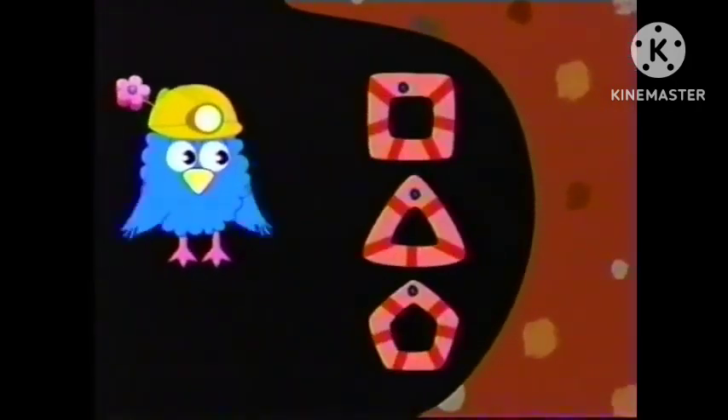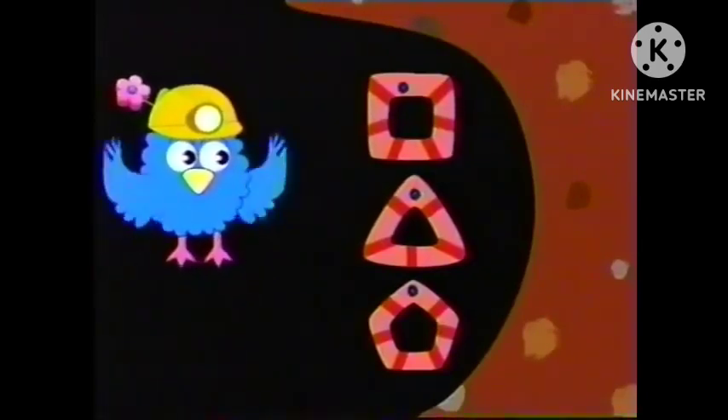Show everyone at home what you can do. Looking good, guys! Really ship-shape.